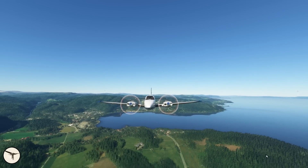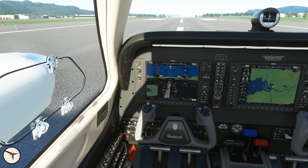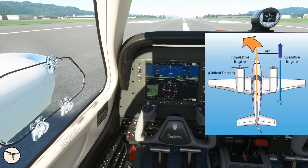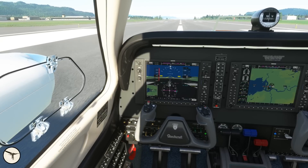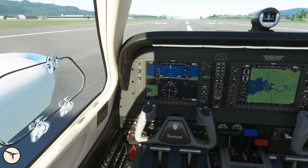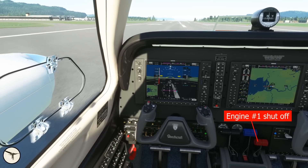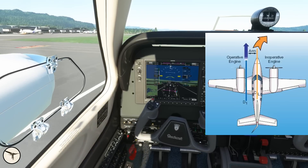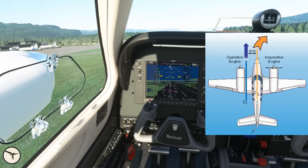Twin engine airplanes have the same issue. Therefore, if the left engine fails, the thrust vector from the right-hand propeller will be to the right of the propeller axis. If the left engine fails just after V1 — takeoff decision speed — you must apply maximum rudder to go straight. When the right-hand engine fails, the thrust vector is closer to the center of the airplane, and the yawing moment is less, making it easier to maintain directional control.